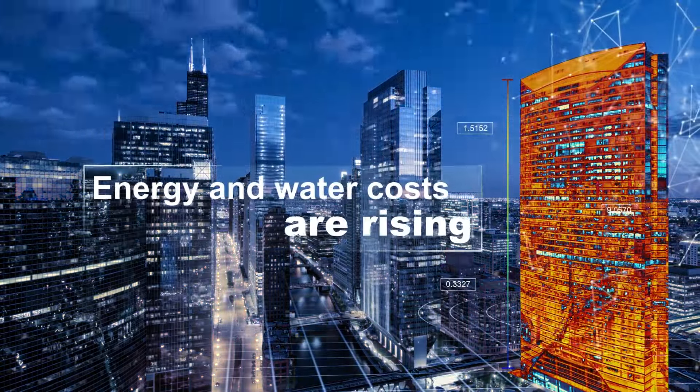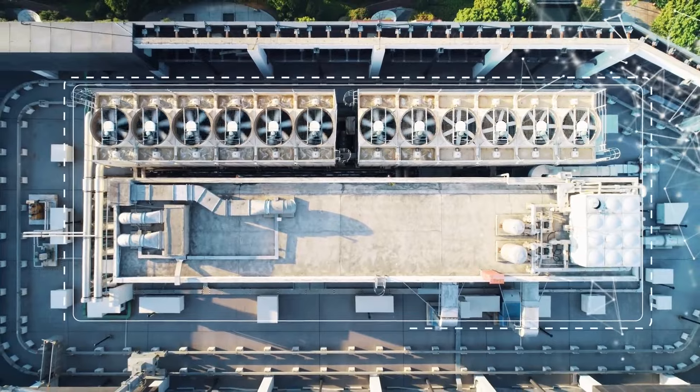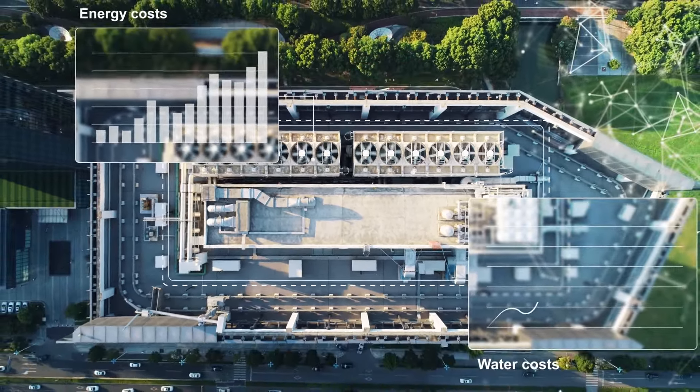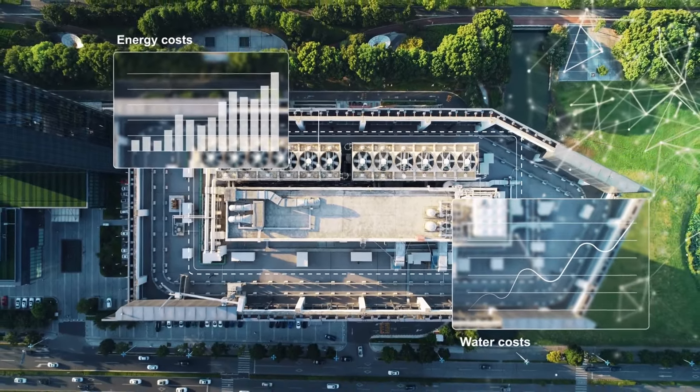Energy and water costs are rising. At the same time, facility managers and asset owners are under constant pressure to minimize the cost and environmental impact of their cooling systems.